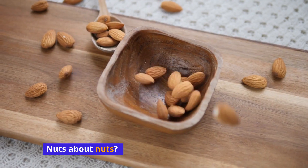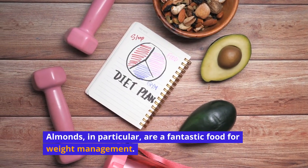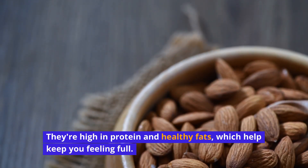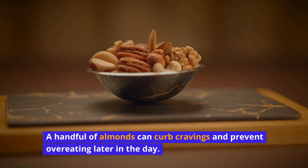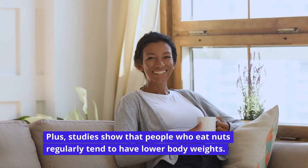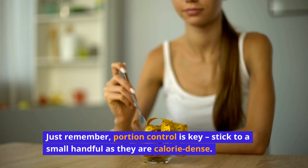Nuts about nuts? You should be. Almonds, in particular, are a fantastic food for weight management. They're high in protein and healthy fats, which help keep you feeling full. A handful of almonds can curb cravings and prevent overeating later in the day. Plus, studies show that people who eat nuts regularly tend to have lower body weights. Just remember, portion control is key — stick to a small handful as they are calorie-dense.